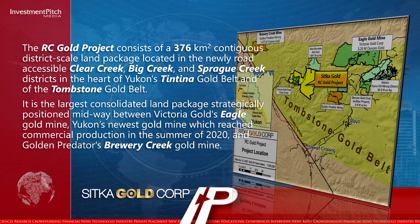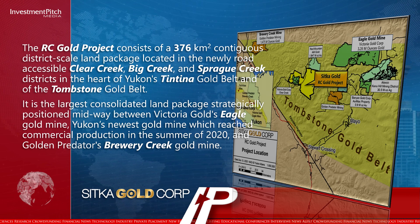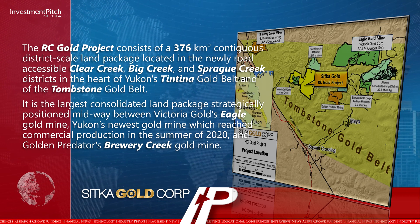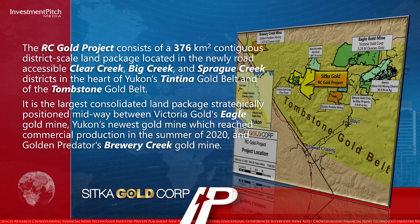It is the largest consolidated land package, strategically positioned midway between Victoria Gold's Eagle Gold Mine — Yukon's newest gold mine, which reached commercial production in the summer of 2020 — and Golden Predator's Brewery Creek Gold Mine.